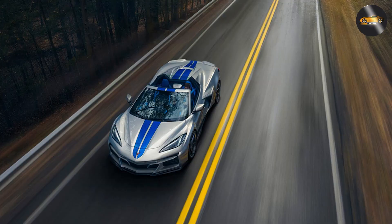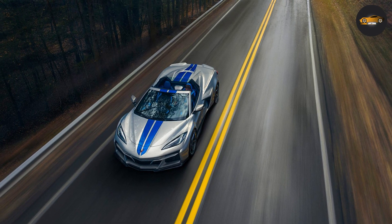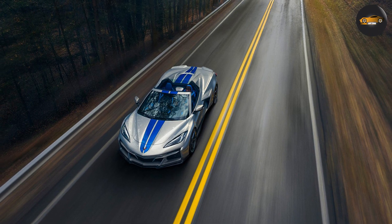The front end of the car is dominated by the Corvette's signature grille and sharp headlights, while the rear end features a new diffuser and a retractable spoiler that improves downforce.